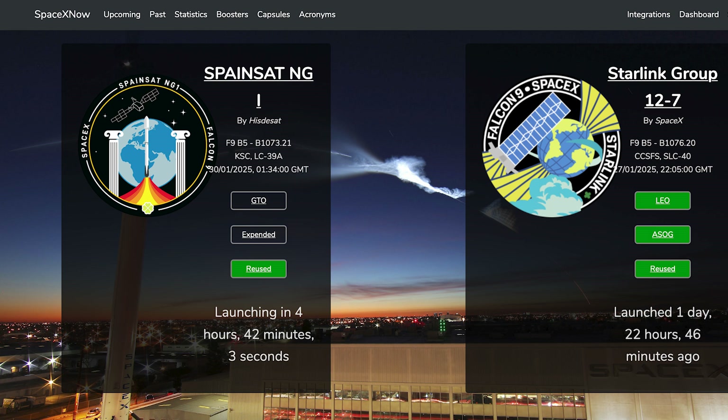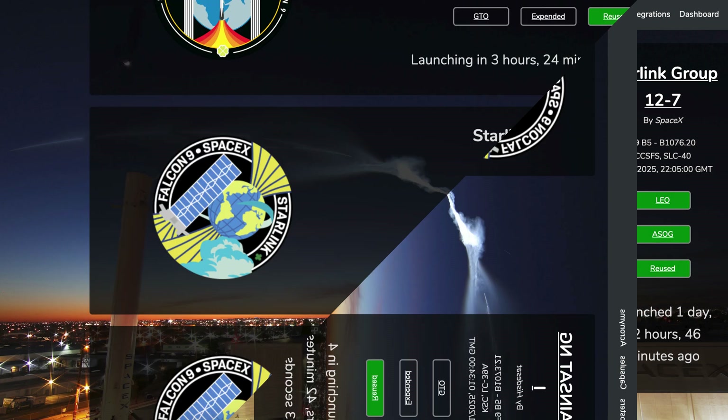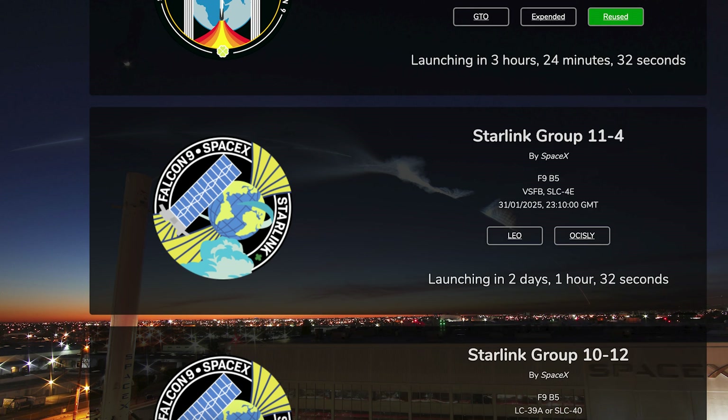The next launch, the SpainSat NG-1 mission, is currently scheduled for tomorrow, Thursday the 30th at 1:34am UTC, or today, Wednesday the 29th at 8:34pm EST. Then later in the day tomorrow, we can hopefully expect to see a Starlink launch. The Starlink 11.4 mission is currently scheduled for Thursday the 30th at 11:32pm UTC, or 6:32pm EST.